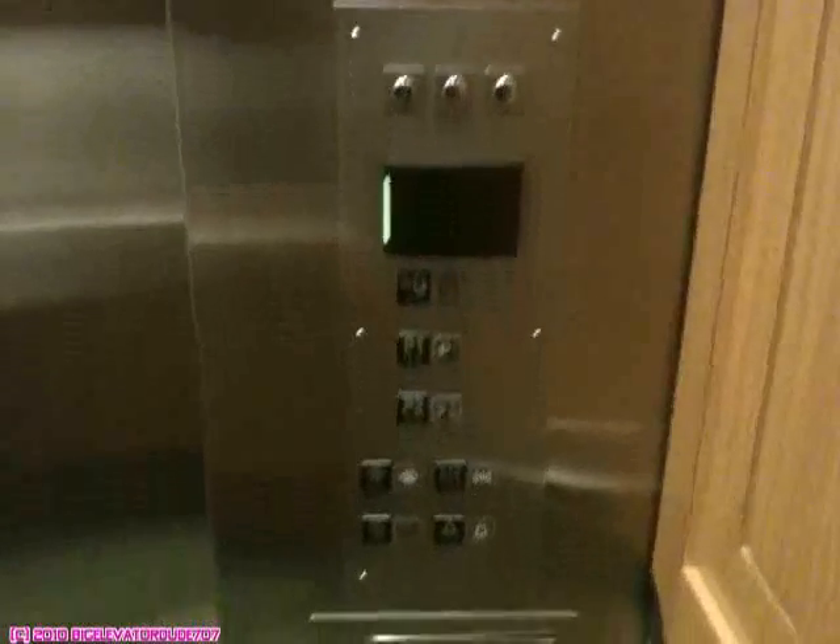P2. Very nice elevator, same as the other one. Back up to the ground. I believe this would be a Dover because of the bell. That's fast for hydraulic. And that's it. Thank you.